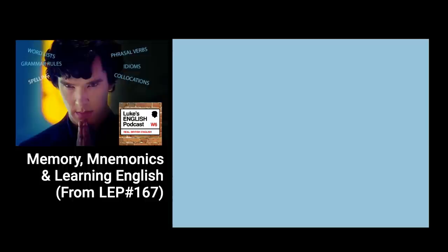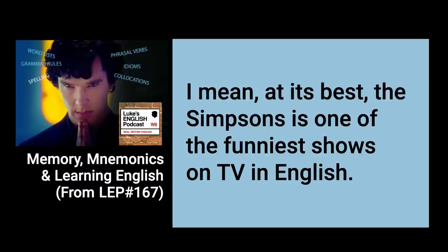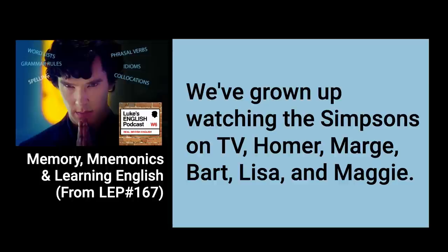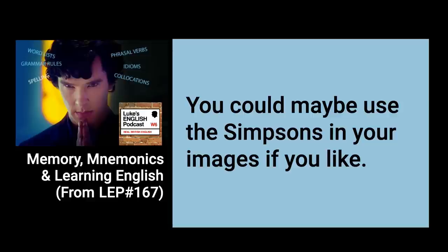I'm just imagining The Simpsons — Homer Simpson, just glowing. They're vivid because they're bright yellow with these big bulging eyes. They're funny — at its best, The Simpsons is one of the funniest shows on TV, in English. They're personal because it's about a family we know very well, having grown up watching them: Homer, Marge, Bart, Lisa and Maggie. And they're weird because they're yellow, they only have four fingers, the humour is quite bizarre, and they've been on TV for 20 years but always stayed the same age — Bart has never grown up. So vivid, funny, personal, and weird — those four things are the key qualities for mnemonic images.